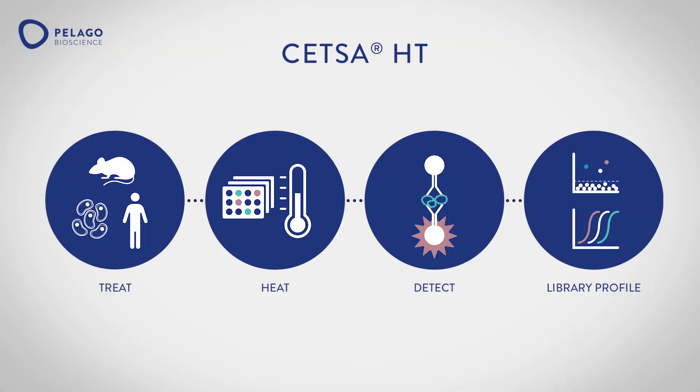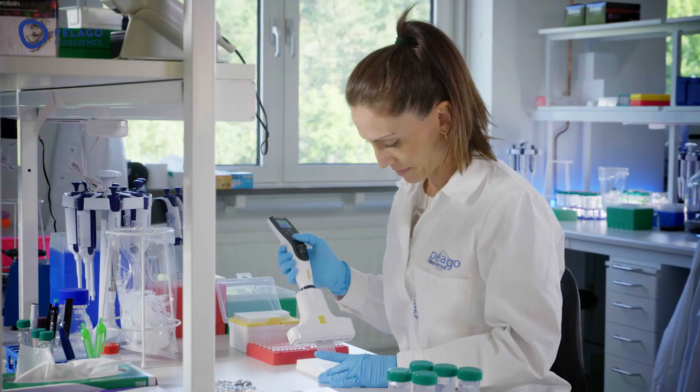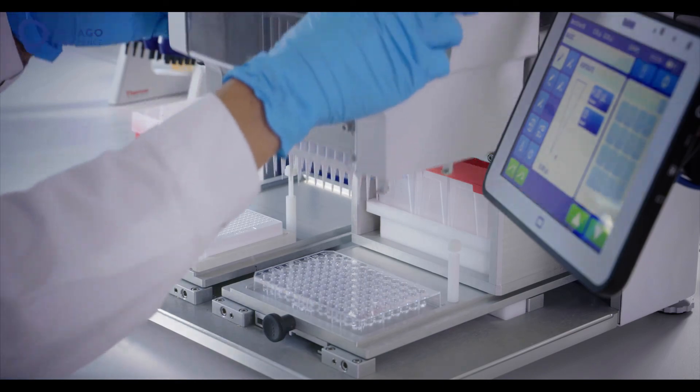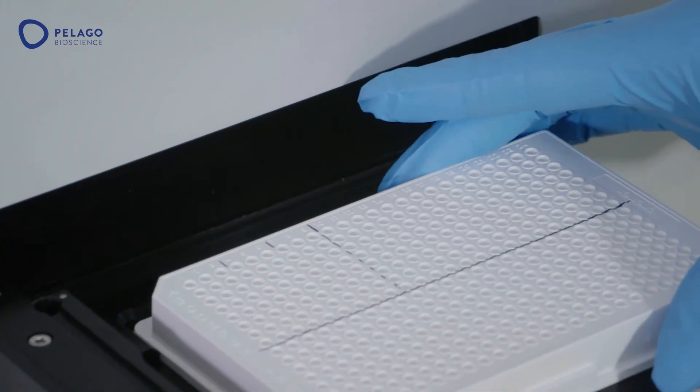CETSA-HT is a medium to high throughput targeted plate-based assay suitable for automation. It's ideal for hit confirmation studies and focused libraries with low cost per data point.